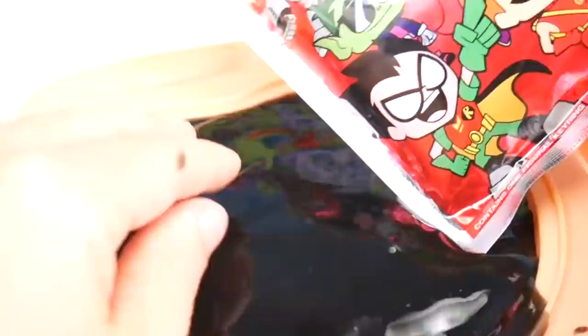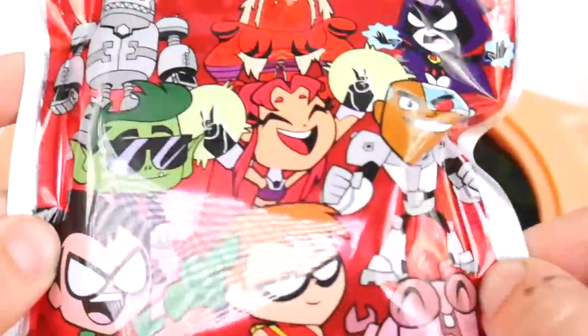Anything else in here? Whoa. Oh, slime belly, slime belly. I got it — Teen Titans Go keychain.